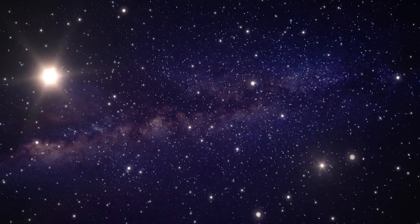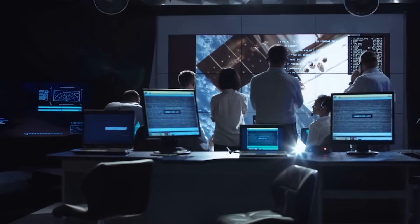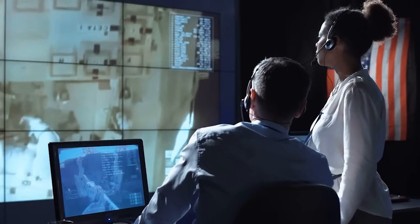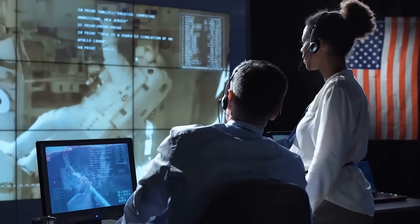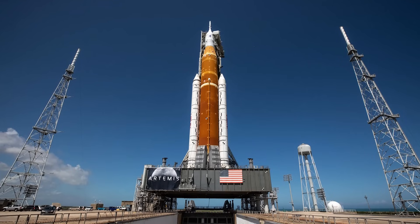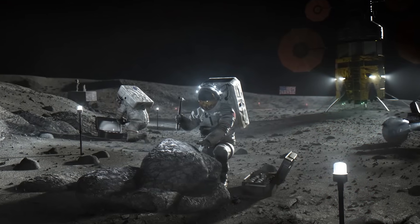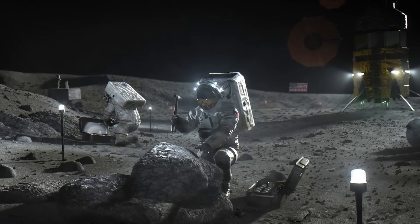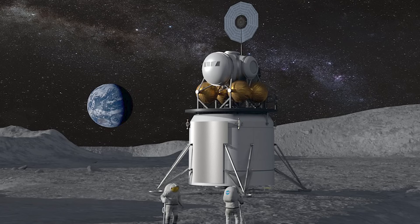Meanwhile, the geopolitical balance was beginning to shift. Spacefaring nations such as India, Japan, and members of the European Space Agency began to recalibrate their timelines and ambitions. Missions that had once been planned for the late 2030s were suddenly being pushed forward. NASA, already heavily invested in the Artemis program, now faced mounting pressure to accelerate its crewed return to the moon. But sending humans is slow, costly, and constrained by risk. Robotic missions — fast, agile, and comparatively inexpensive — were proving to be the strategic weapon of this new lunar era.